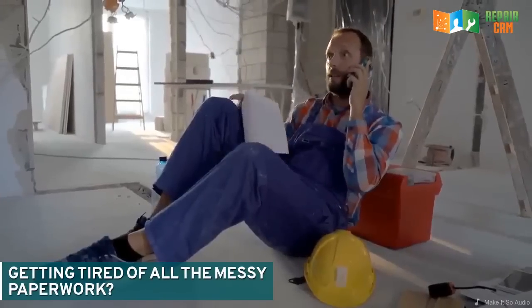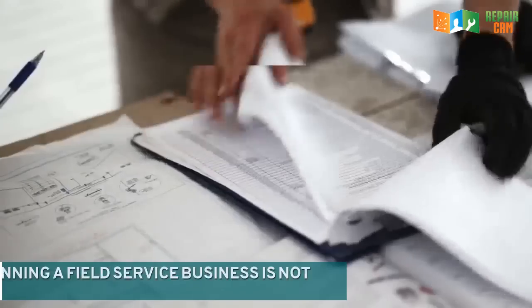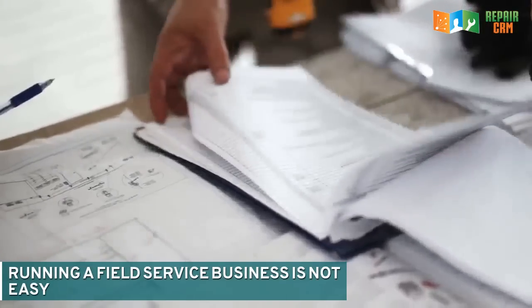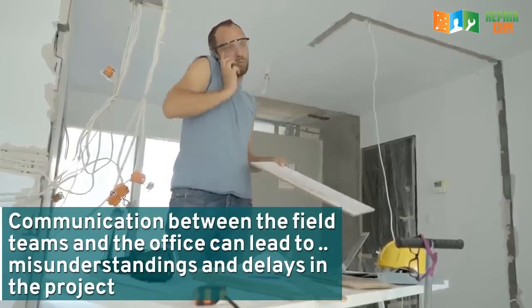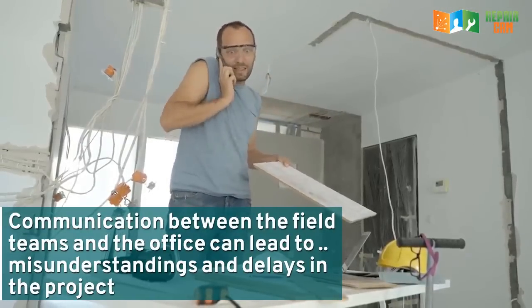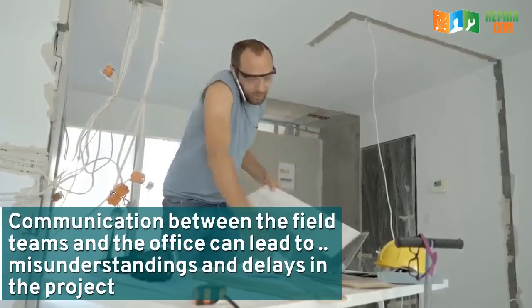Getting tired of all the messy paperwork? Running a field service business is not easy. Communication between the field teams and the office can lead to misunderstandings and delays in the project.